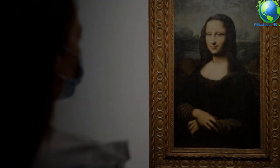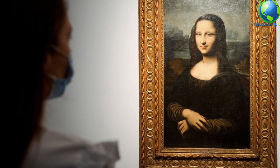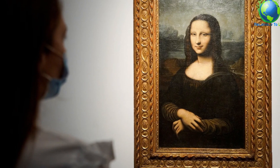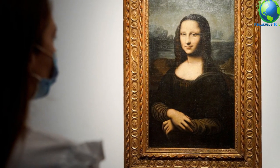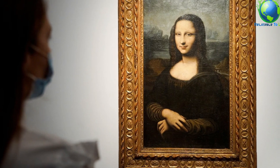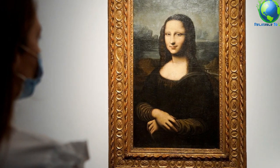The painting was among the first portraits to depict the sitter before an imaginary landscape, and Leonardo was one of the first painters to use aerial perspective. The enigmatic woman is portrayed seated in what appears to be an open loggia with dark pillar bases on either side. Behind her, a vast landscape recedes to icy mountains.